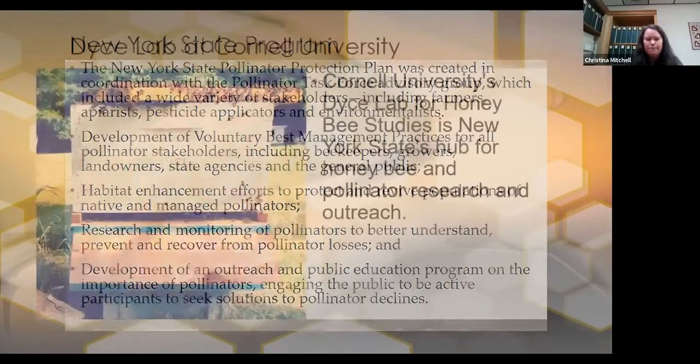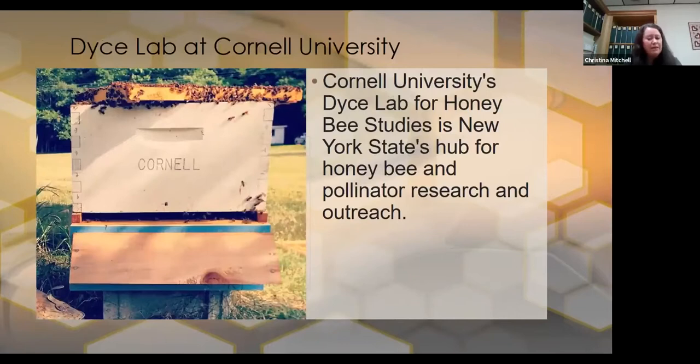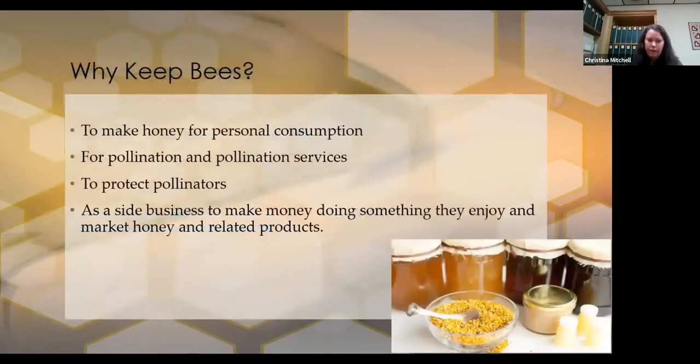Cornell University's Dice Lab for Honey Bee Studies in New York is the state's hub for honeybee and pollinator research and outreach. If you have any questions about bees or issues with existing hives, these are the people to reach out to — you're never going to be alone in beekeeping. Why keep bees? You might want honey for personal consumption, to pollinate your own garden or small orchard, offer pollination services, protect pollinators, or have it as a side or retirement business.